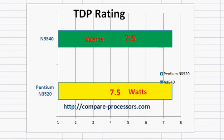AMD's corresponding solution in terms of their Kabini and newer Beema processors are still struggling to get under 15 watts. So that's a good achievement from Intel's point of view.